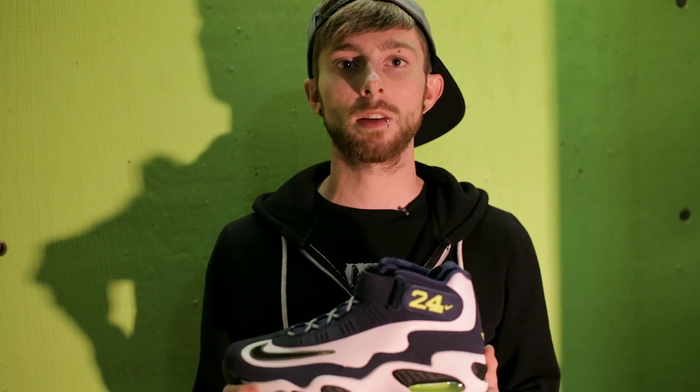This particular colorway of the Nike Air Griffey Max 1 releases this Saturday, May 4th, for $150. It will be available at shopknightskicks.com as well as at other Nike retailers.